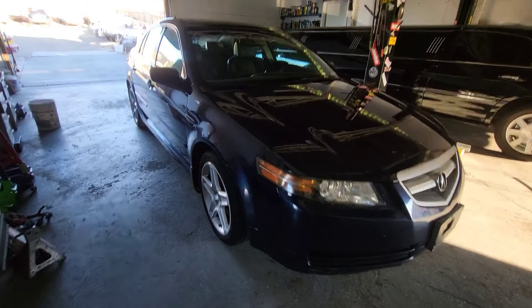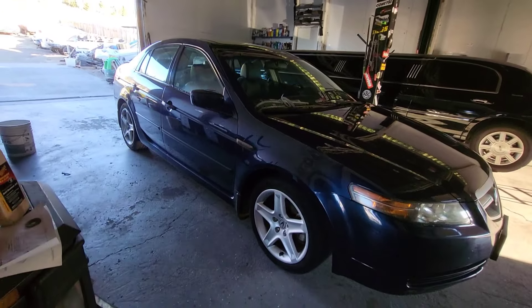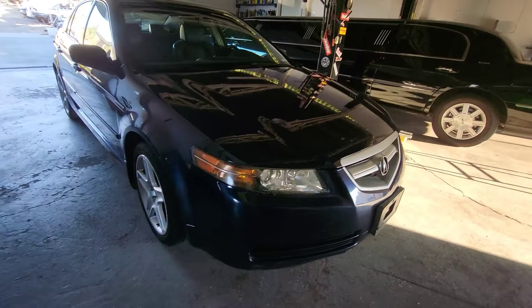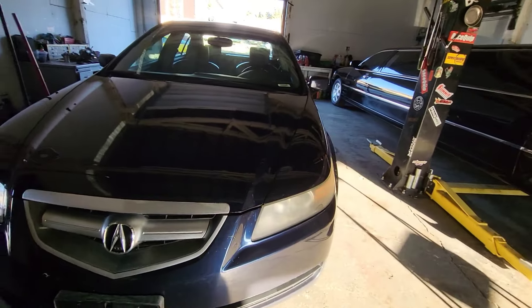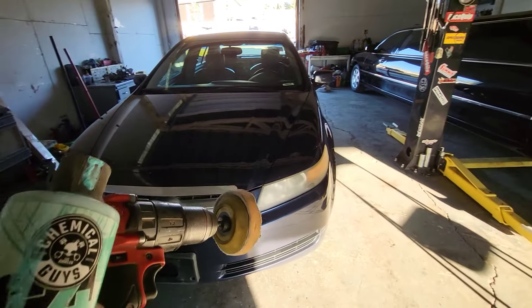Alright, so here are some of the results. I already washed it and got it all cleaned. I'm about to go take some pictures and post it up for sale. The interior I still need to vacuum, but it's pretty clean — it was just the floor mats that were a bit dirty. And a quick trick: here's a time lapse showing how to clean these foggy headlights.